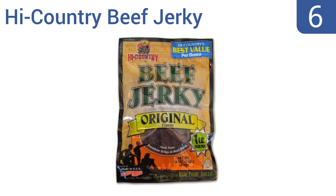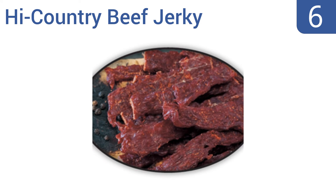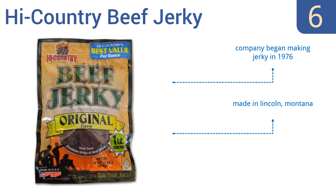Coming in at number 6 on our list. The original flavor of High Country beef jerky may not stand out from the pack as an unforgettable snack, but for its great low price it's pretty exceptional. This is a smoky-flavored jerky tenderized with real fruit juices. The company began making jerky in 1976 in Lincoln, Montana. However, there are several preservatives used in the recipe.